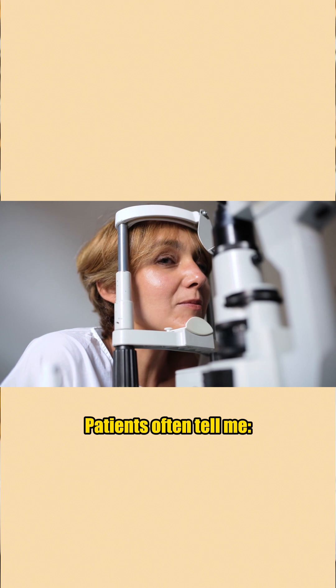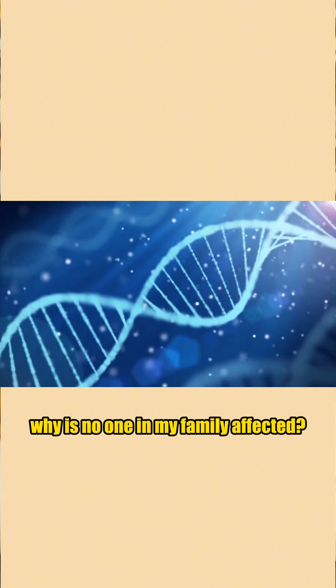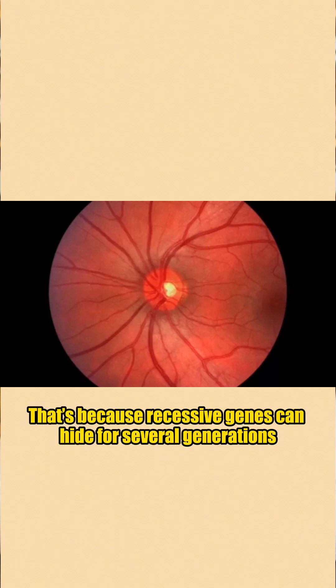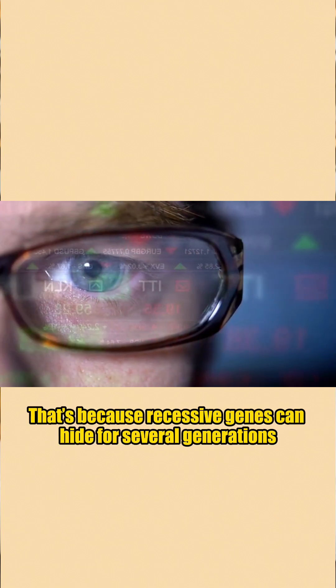Patients often tell me, 'Dr. Yu, if this is genetic, why is no one in my family affected?' That's because recessive genes can hide for several generations before showing up again.